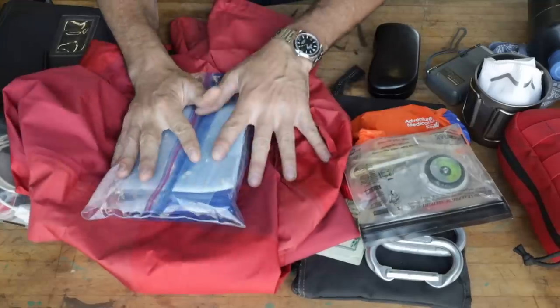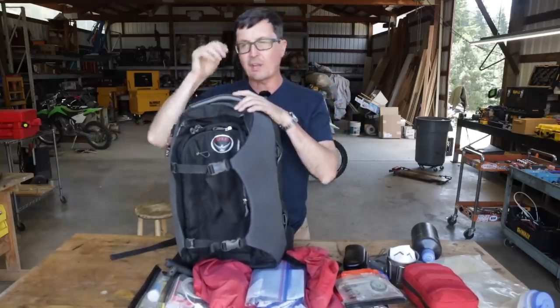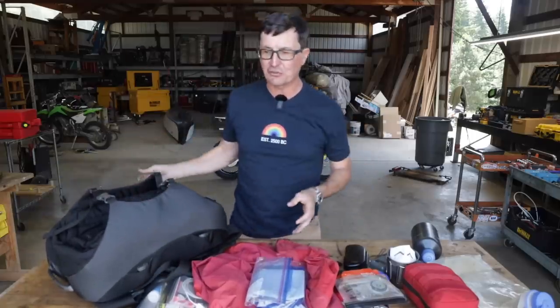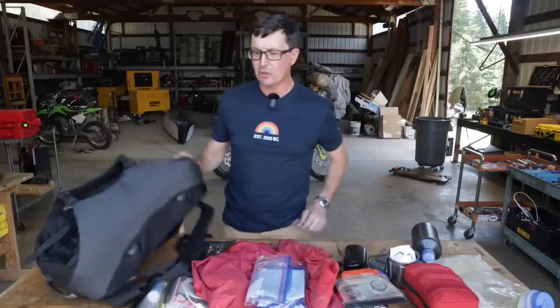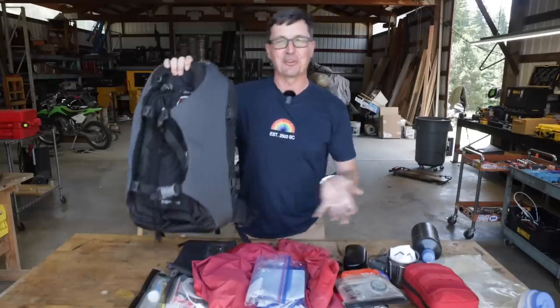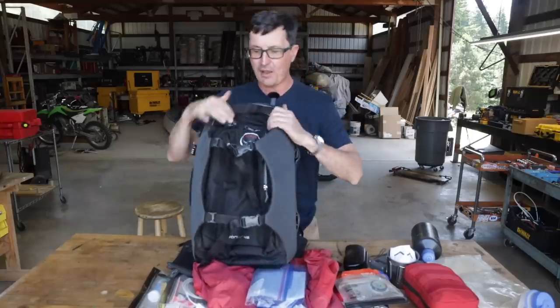I want to talk about bag selection because it's really important. Stay away from tactical-looking stuff — if you go to the airport covered in Maxpedition gear with molle and morale patches, all that does is scream 'prepper' and draws attention from security and TSA. You want to look like someone who shops at REI — non-threatening. The best packs I've found are Osprey backpacks. They're super high quality, expensive but with an unbelievable unlimited warranty — blow out a zipper after 30 years and they'll replace it.